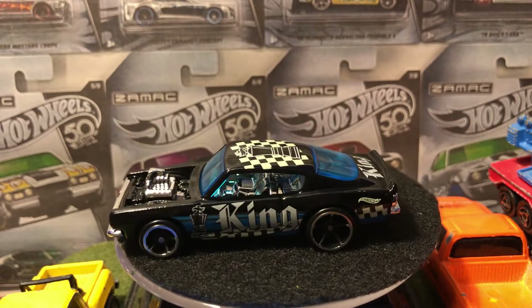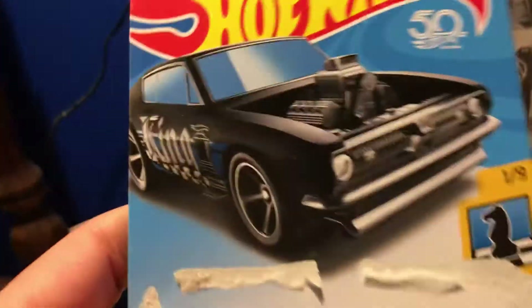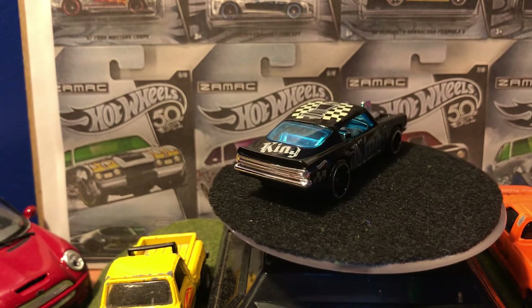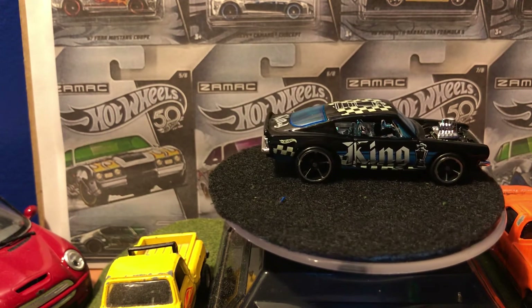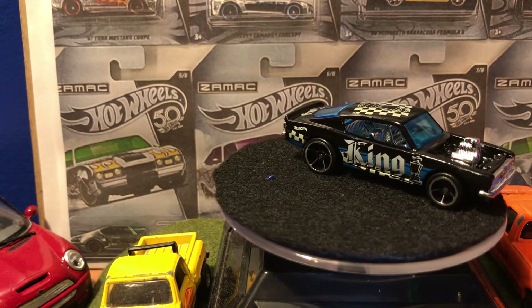I kind of just noticed something — the interiors on the package aren't shown. You can't see the interior. You've never been able to, and I just realized that. It's only if the window's down or something, or if the car's convertible, that's when you see the interior. Otherwise, no.